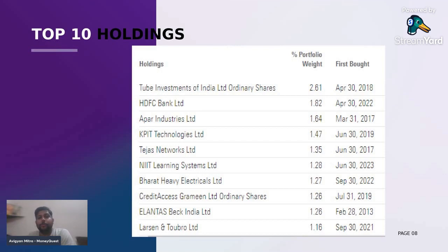The top 10 holdings are very important. Tube Investments of India — a very, very good company — has 2.61% portfolio weight, followed by HDFC Bank, APAR Industries, KPIT Technologies, and so on. You can definitely go through this particular list. The oldest companies that this fund has invested into are APAR Industries and Tejas Networks, and it is still invested in these particular companies.